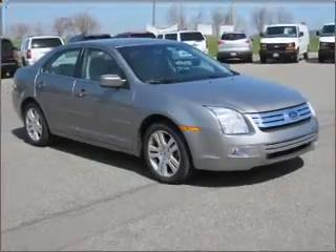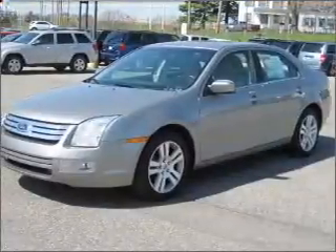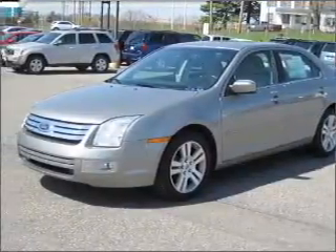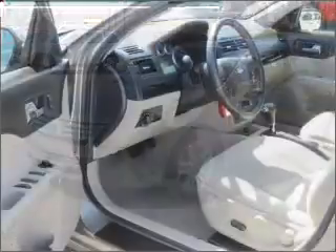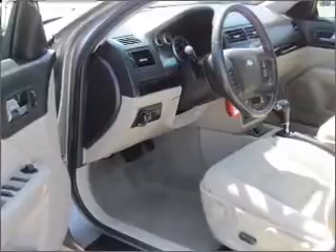Take a look at this 2009 Ford Fusion SEL that just came into Mueller Chevrolet. This four-door sedan comes equipped with AM/FM Stereo, Sync™, and provides you with a sense of security with its safety features.